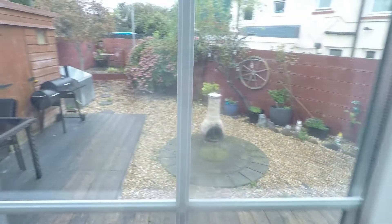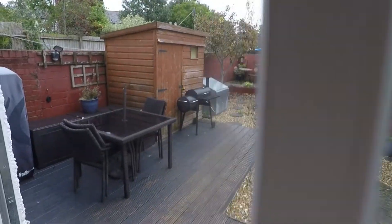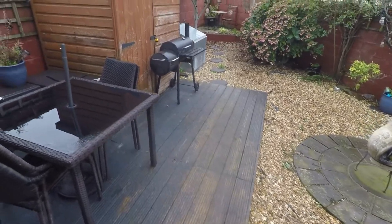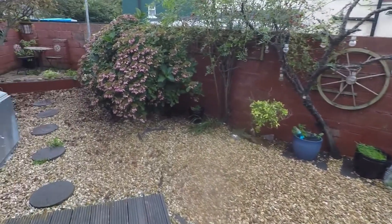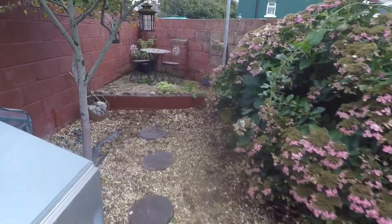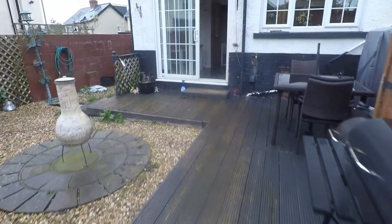Out onto the garden, it is low maintenance with decking just as you step out and then some stone scattered around the rest of the garden. Fully enclosed and plenty of room for outdoor seating, with a couple of different hedges and trees dotted throughout. That's your low maintenance garden space.